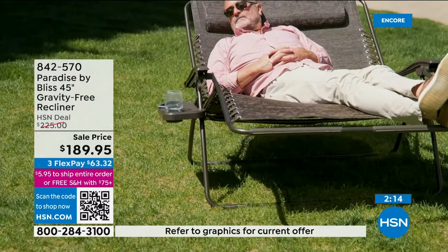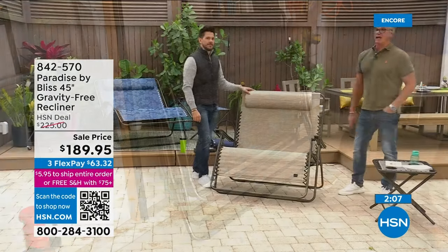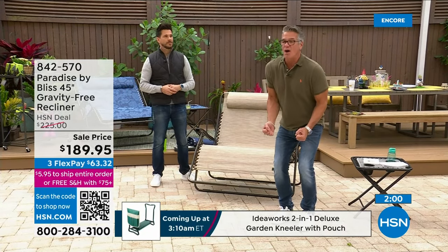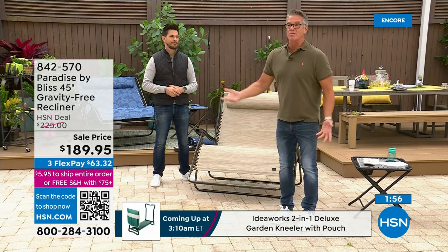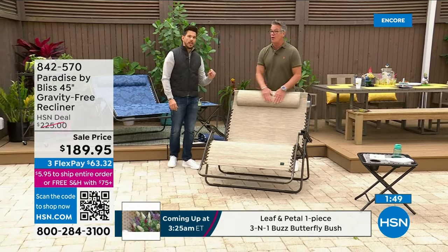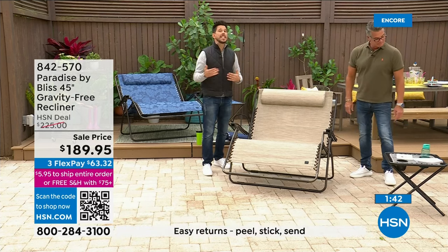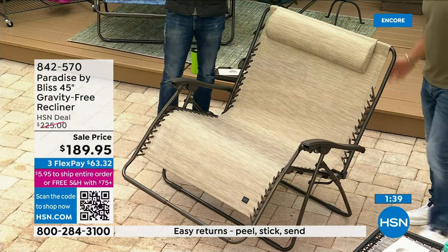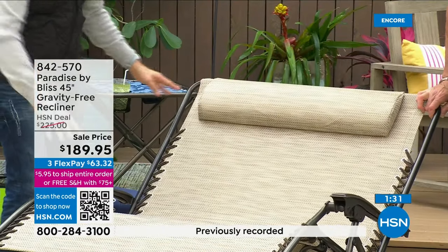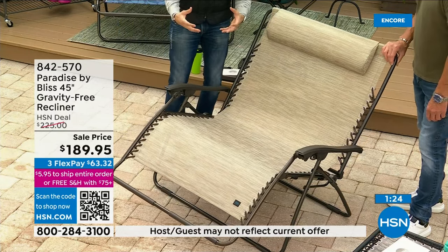We always think about portable chairs as roughing it — like, I've got to get a crappy chair because I don't want to spend a lot of money. Then you get to the beach or the park or your kid's ball game and you're miserably uncomfortable — your butt's getting sore, it's too small, it's rickety, there's no place for your drink. Everything is built in here. And I love the full-size head cushion that goes all the way across. When you get on a chair like this, if you've never had experience with zero gravity, you're going to feel a sense of weightlessness — like you're floating.